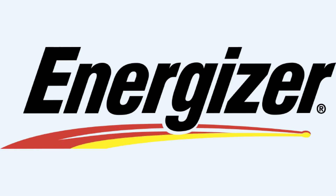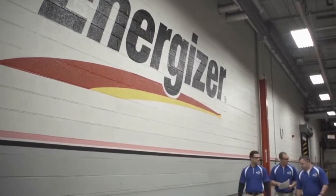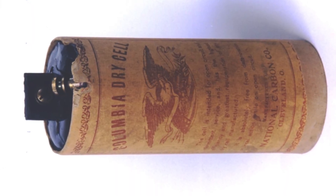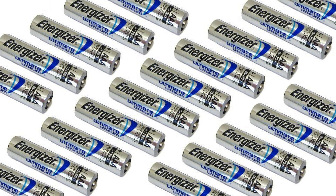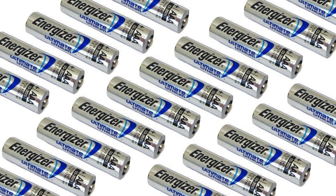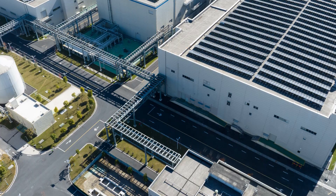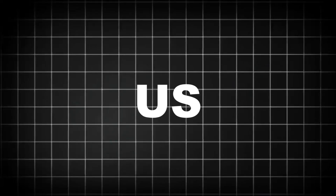Founded in 1896, Energizer has powered homes, industries, and breakthroughs for over 125 years. The company played a major role in pioneering the first dry cell battery, launching the world's first alkaline battery in 1957, and later becoming a household name recognized for reliability, innovation, and that famously unstoppable bunny. Today, Energizer operates state-of-the-art facilities in the US, Europe, and Asia.